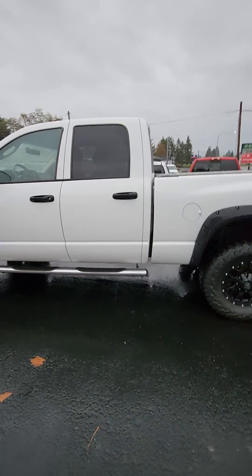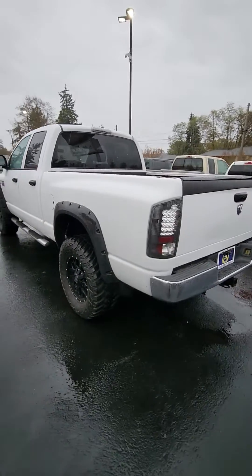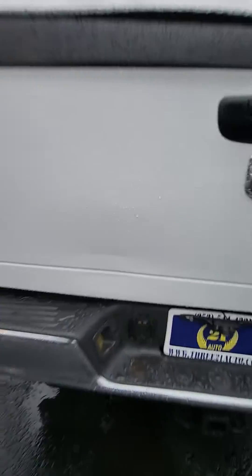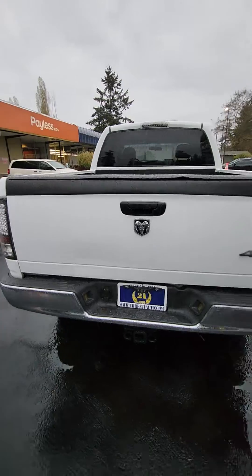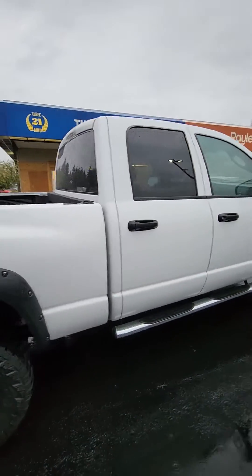This 2007 Dodge Ram 2500 has the 6.7 Cummins in it. Looks like you've got a little bump right there, but overall it's a pretty nice truck.